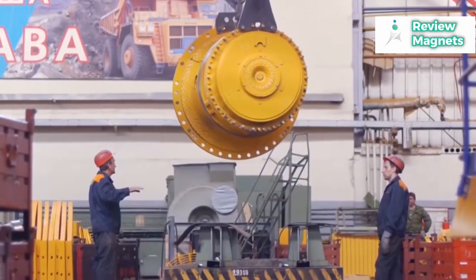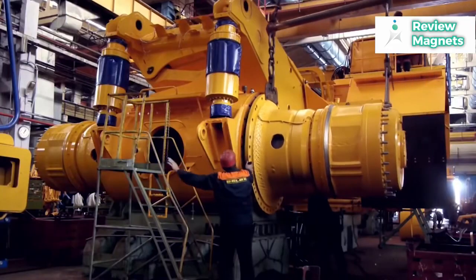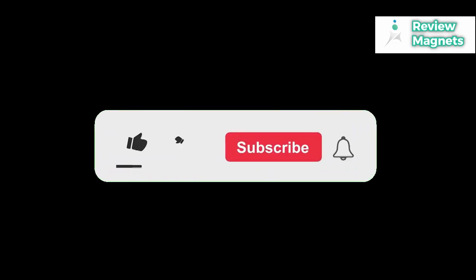Two more Belaz 75710s are currently under construction. Those who are interested in buying one should budget somewhat over $6 million.